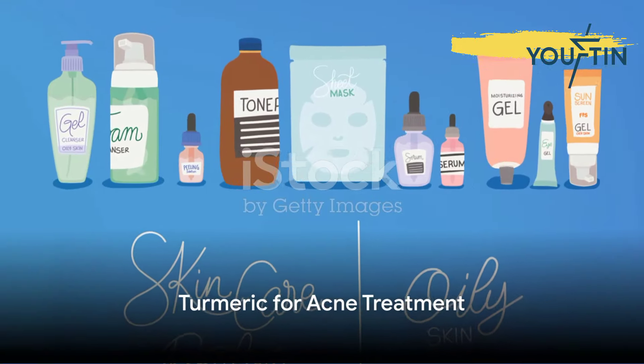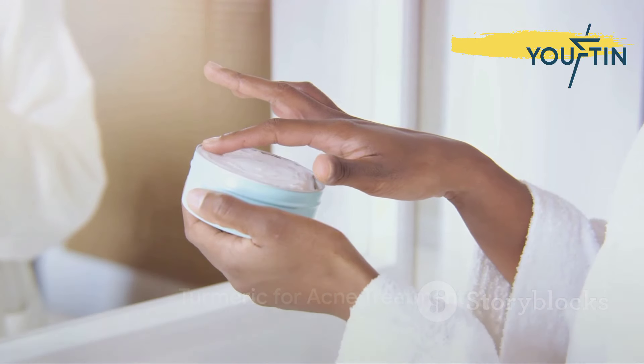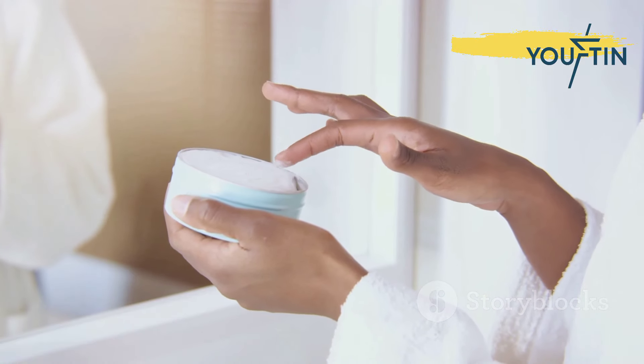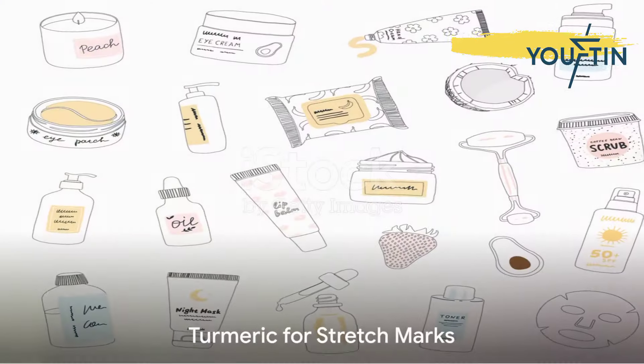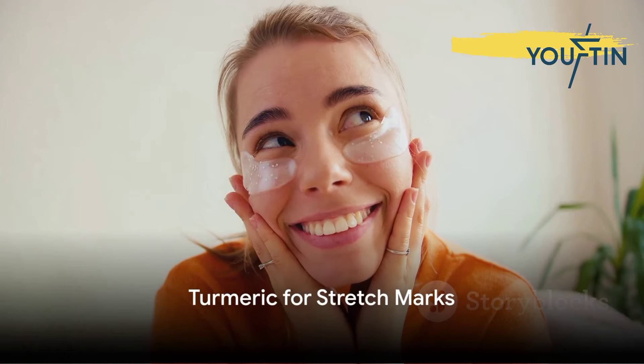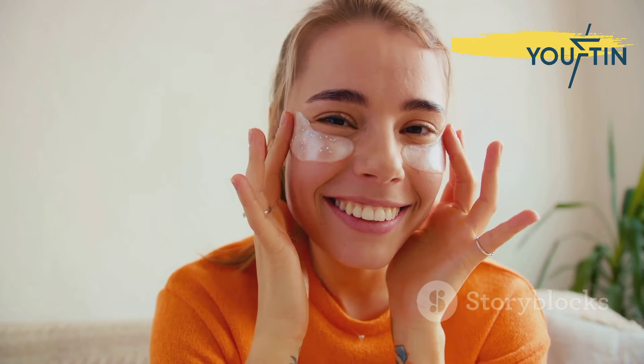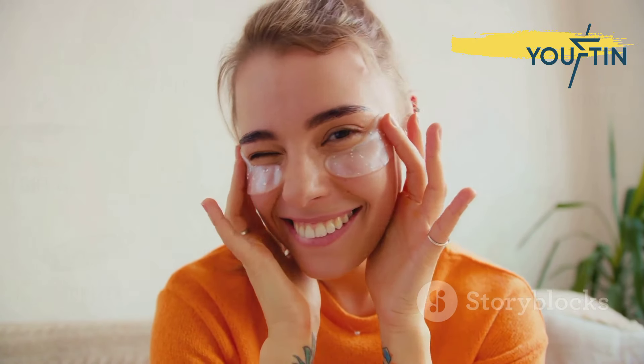Fifth, let's talk about acne. Turmeric's anti-microbial properties make it effective at combating acne-causing bacteria. A simple turmeric mask could help you say goodbye to stubborn pimples. Sixth on our list, turmeric may reduce the appearance of stretch marks. The spice's ability to improve skin elasticity can help the skin heal stretch marks more effectively.